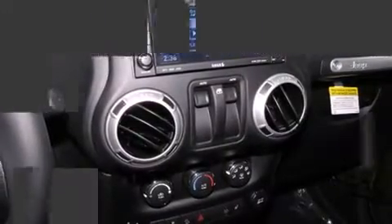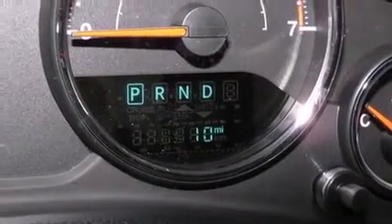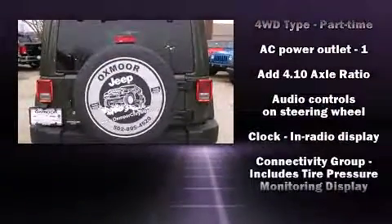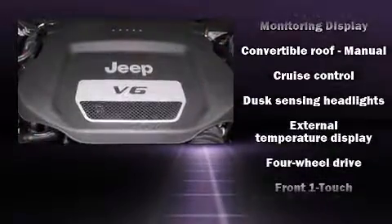A wealth of standard features mean that you no longer have to sacrifice, like leather upholstery, one-touch window functionality, a trip computer, heated seats, fully automatic headlights, skid plates, remote keyless entry, and voice-activated navigation.